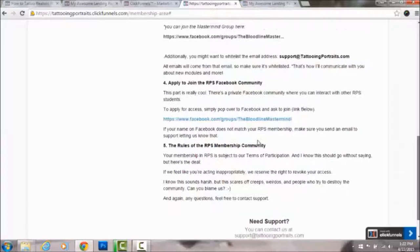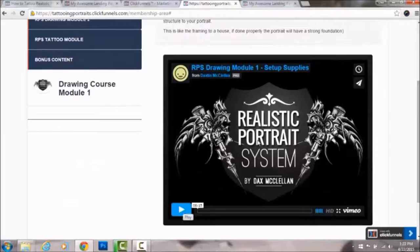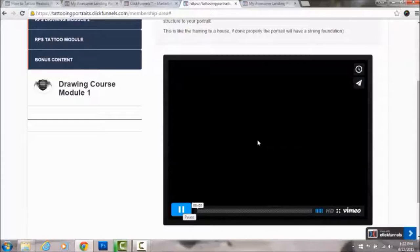Here's a little sneak peek — there's one video you can watch right now, and it's about setting up your drawing portrait. That's kind of how the course is set up.